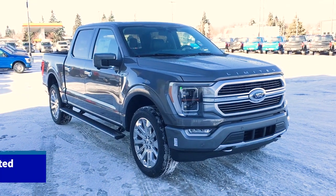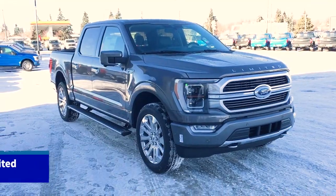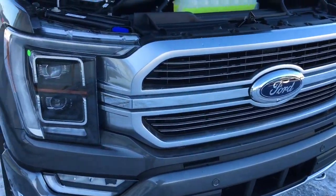In this Freedom Ford General Features Quick Tour, we're looking at the 2021 Ford F-150 Limited in carbonized gray. It features remote start and navigation, fog lights, front tow hooks, and LED lighting.